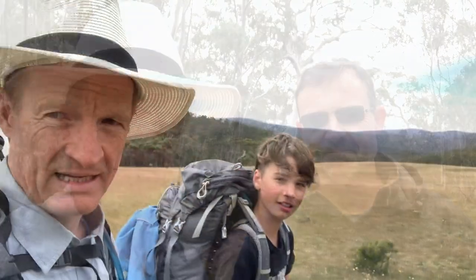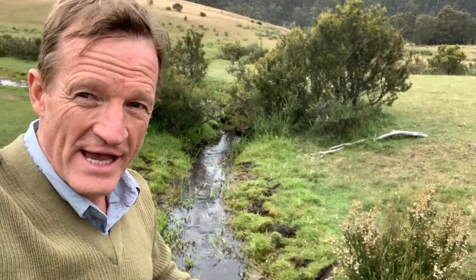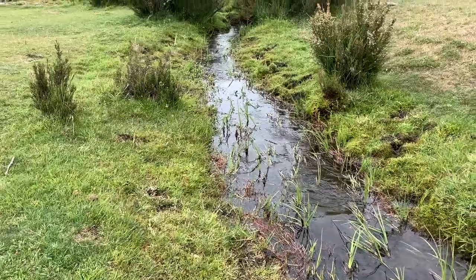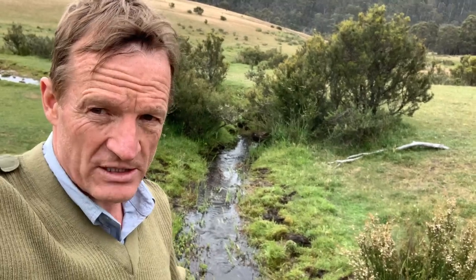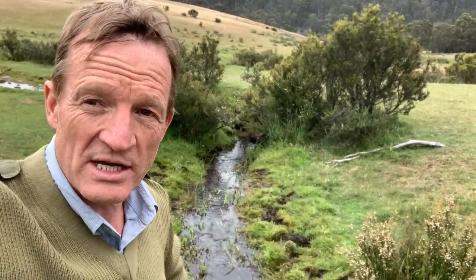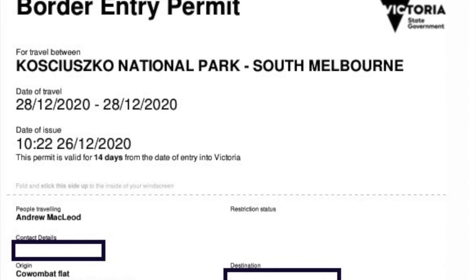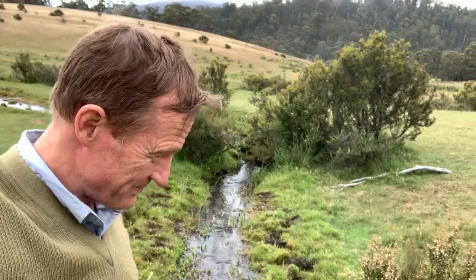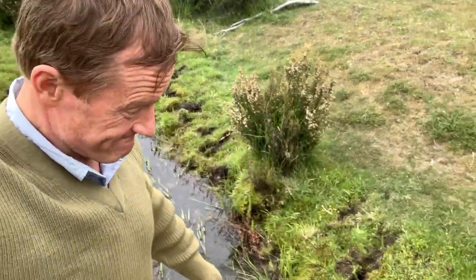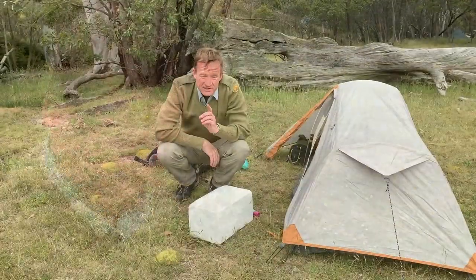Coombewat flat — we made it! So here we are at the mighty Murray River, up near the source which we're about to go to. I'm in Victoria, that's New South Wales. Fortunately I've printed off my Victorian coronavirus border crossing permit, so I'm allowed to cross. Watch — now I'm in New South Wales.